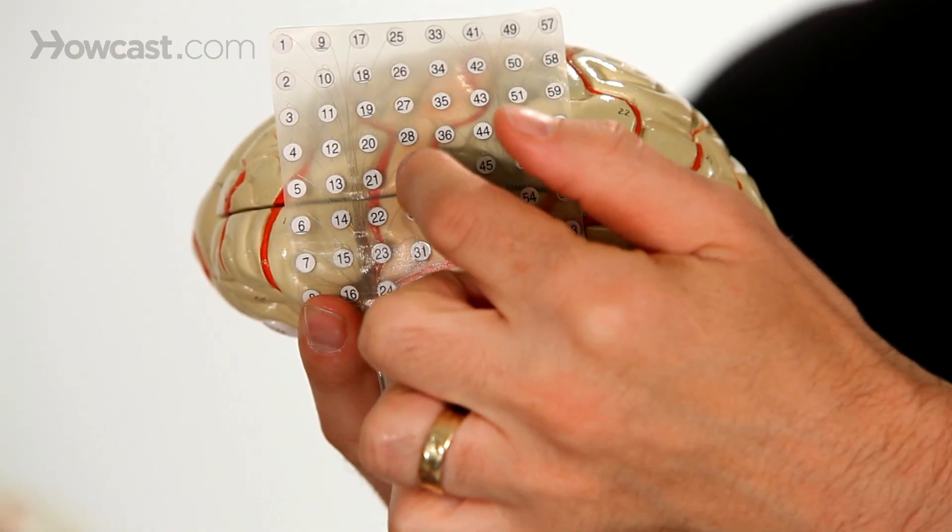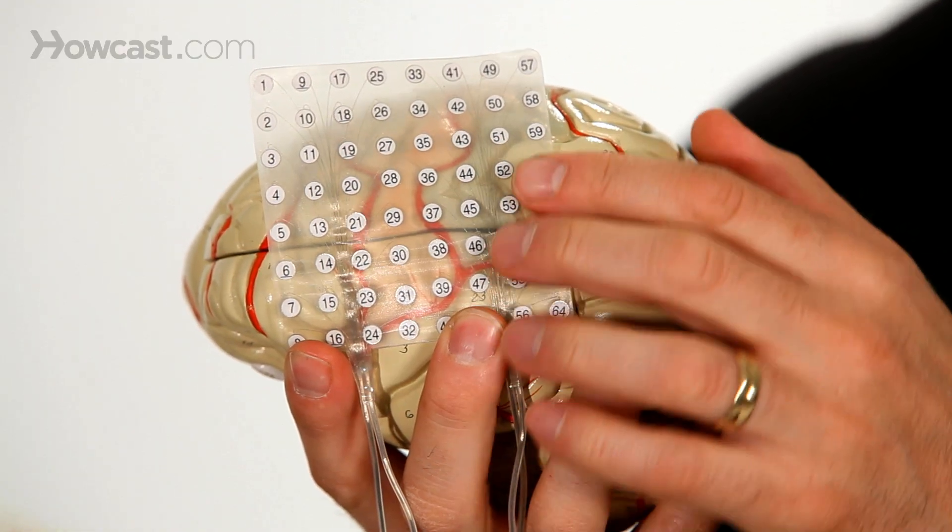Epilepsy surgery — resective surgery — the goal is to define which lobe the seizures are coming from, use the grids and strips to localize in a three-dimensional manner exactly which gyri they're coming from. Then to double-check that you're not taking out any important territory you need to talk, walk, and move your arms, creating that safety margin. And then to get the best chance of stopping the seizures from happening. That's what resective surgery is.